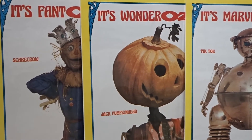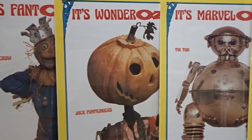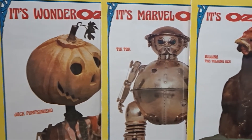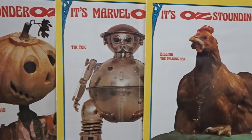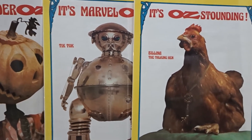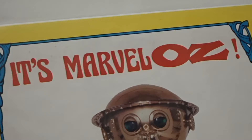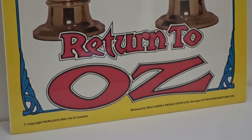They measure approximately 20 by 30 inches. All four posters feature a different character from Return to Oz in front of a white background with a blue Art Nouveau-styled frame around a yellow border. Each poster features "Oz" in the phrase printed on the top. It's fantastic! It's marvelous! All the text is printed in red, with the Return to Oz logo in a magenta color.